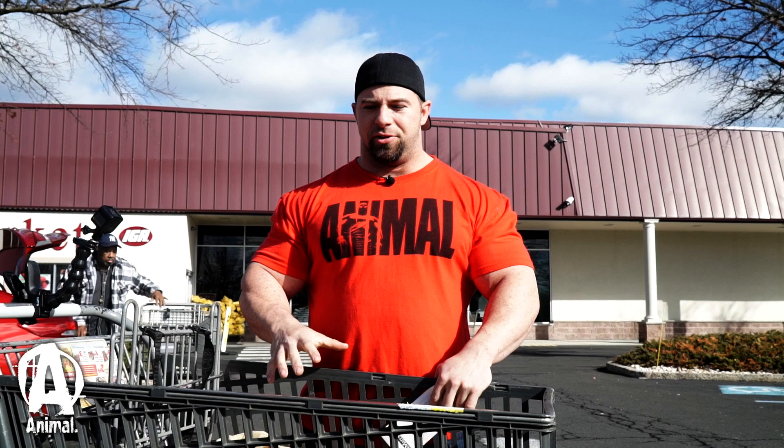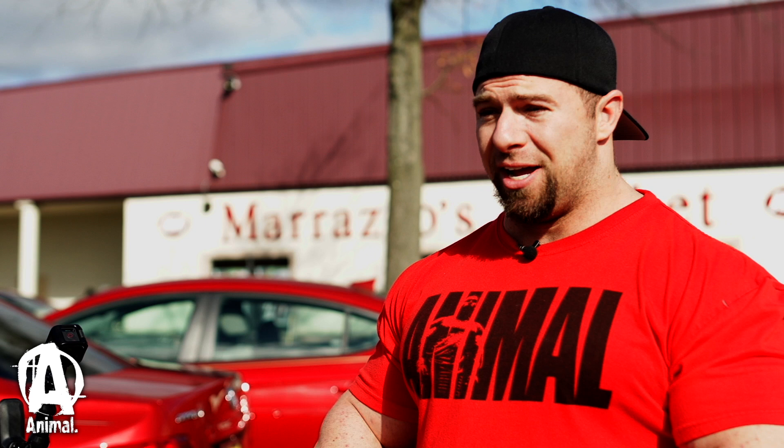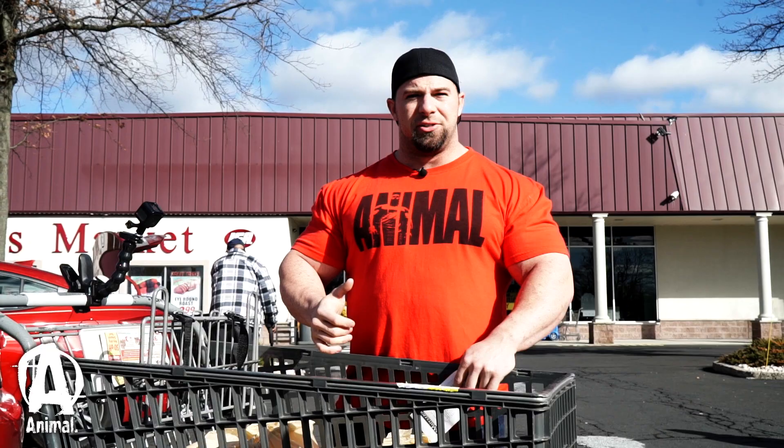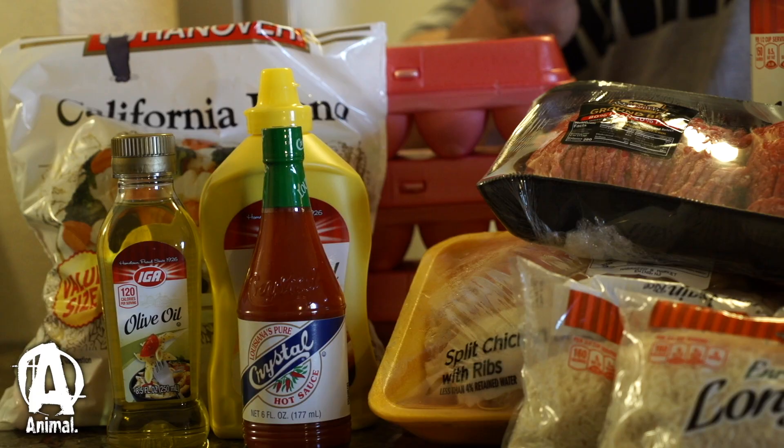All right, we wrapped up our shopping. I think we did a great job getting five meals in, right at 50 bucks, and five good-sized meals too. We're definitely going to be able to bulk up big. We'll go back to the hotel, see what we can cook up, and lay it all out for you guys.